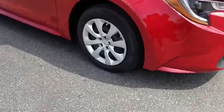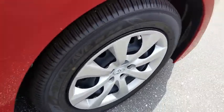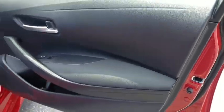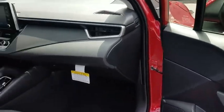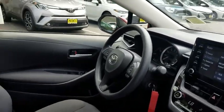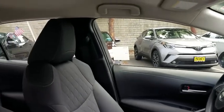Here are some of this vehicle's great options: backup camera, anti-lock braking system, steering wheel audio controls, keyless entry, lane departure warning, stability control, traction control, Bluetooth, power steering, adjustable steering wheel, and four-wheel disc brakes.